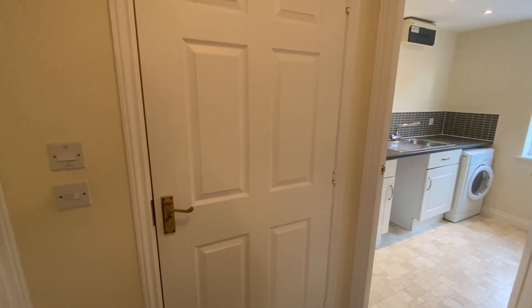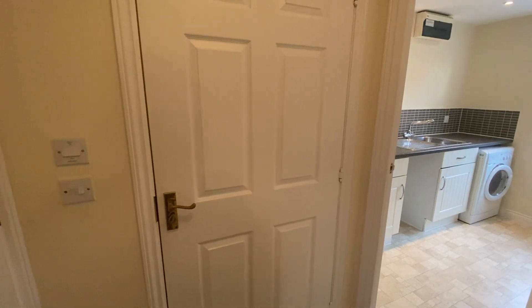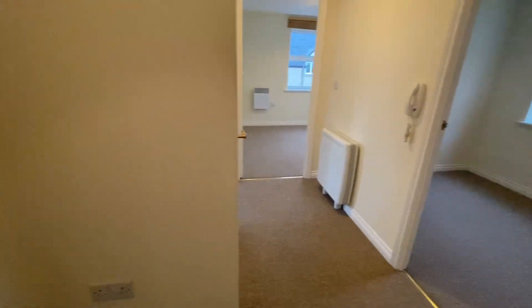Welcome to this two bedroom first floor apartment in Oakhurst entrance hall. There's an outside lobby into the main entrance hall.